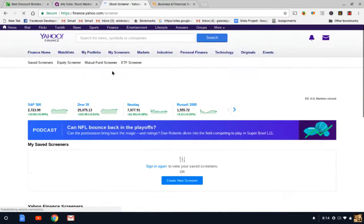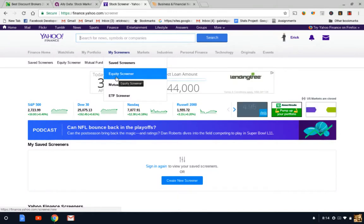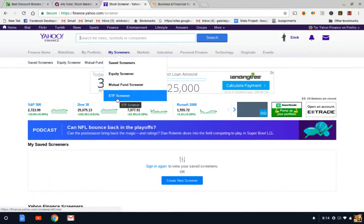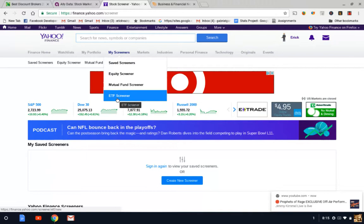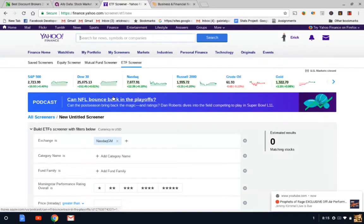Screeners are pretty cool because they give you the option to create a screen based on what you want to invest in. For example, you can do an equity screener — equity is basically the same thing as a stock. You can also do mutual fund screeners and ETF screeners. ETFs, or exchange traded funds, are honestly the best thing a beginning investor can do because they offer instant diversification. Make sure you do your own research before doing any type of investing. Let's go ahead and click the ETF screener.